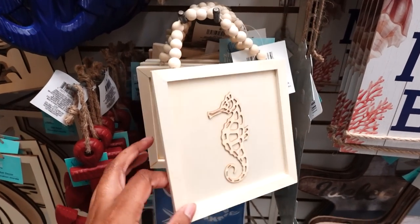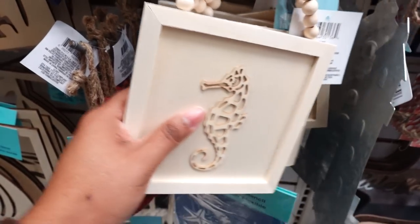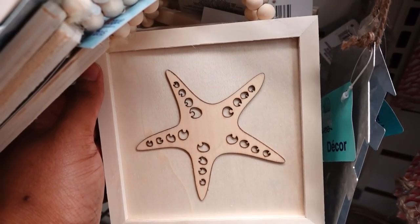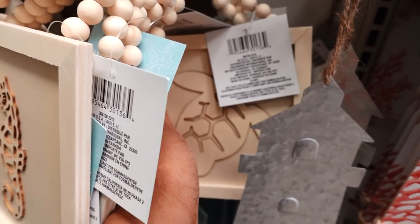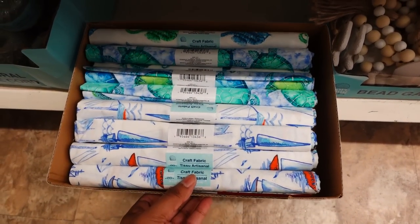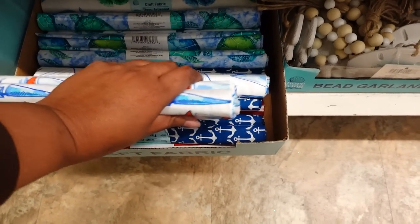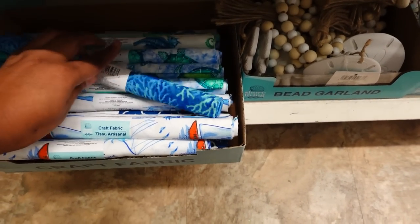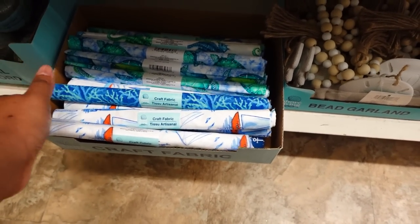They also have this. They have the starfish — here's a better look at the starfish. They also have the turtle. They also brought the fabric back — this is really cute. Here's some more at the bottom. They got one that's stripes — that's really nice. They got the reef, coral reef. That's cute.